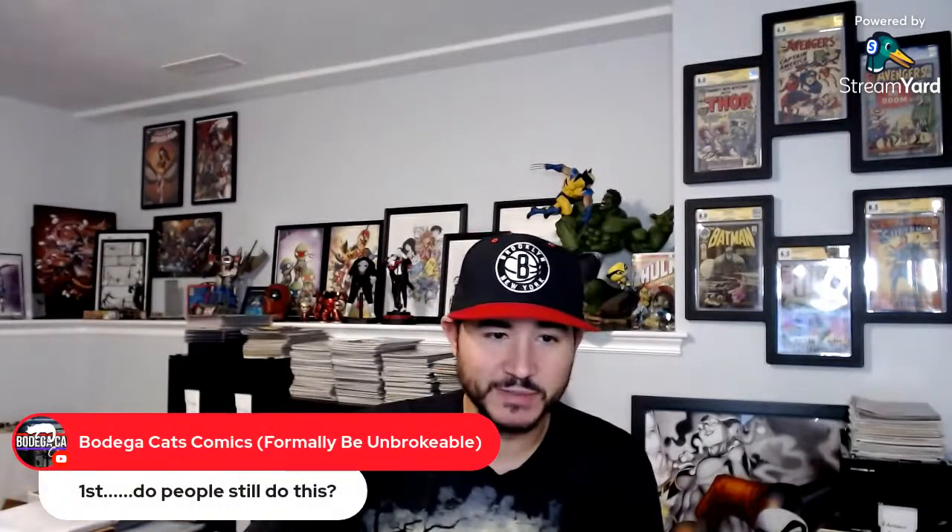My brother Bodega Cats Comics is in the chat — what's going on brother. I'm going to let a few people stop in. I know there's a few other things going on and a couple other people going live, but I do have a giveaway during the live stream. I'd like the winner to actually be in the stream, so I'll give a few minutes for people to pop in. If not, Unruly might win by default.